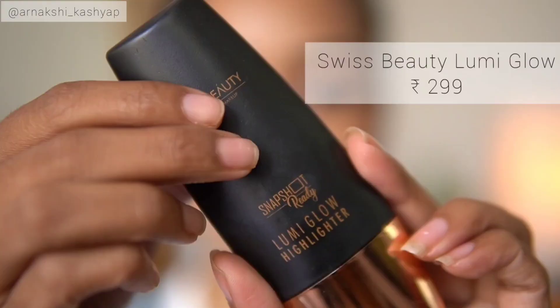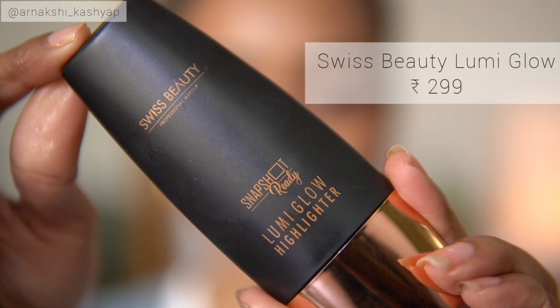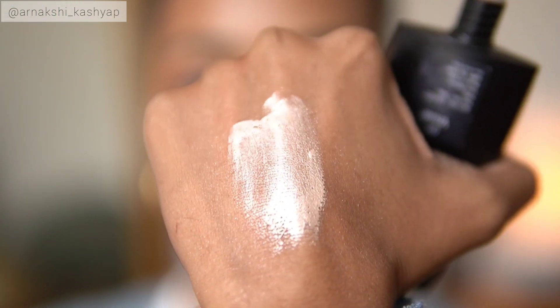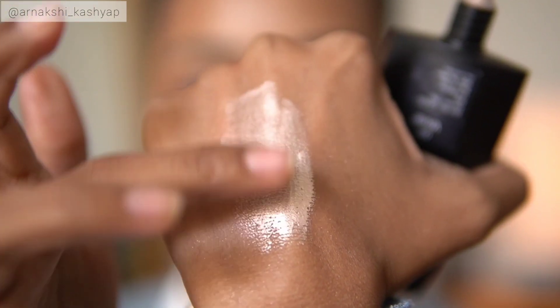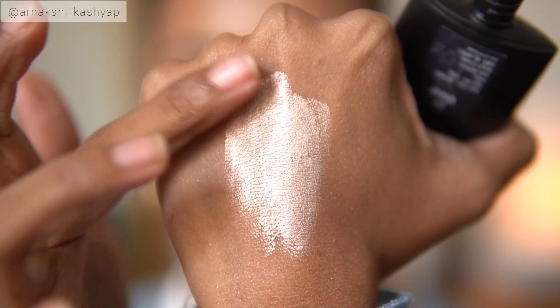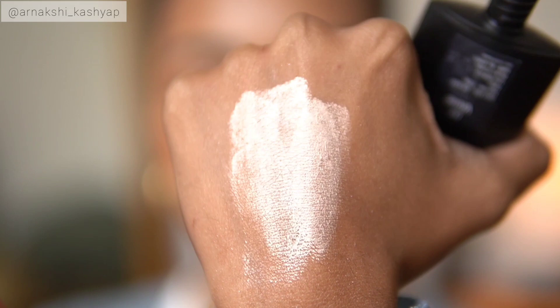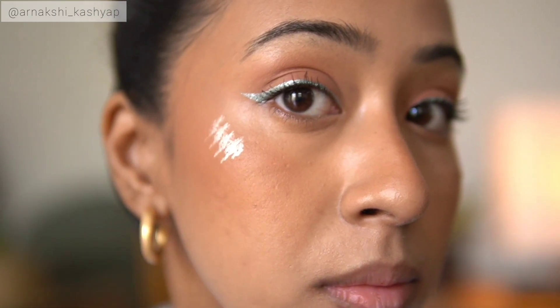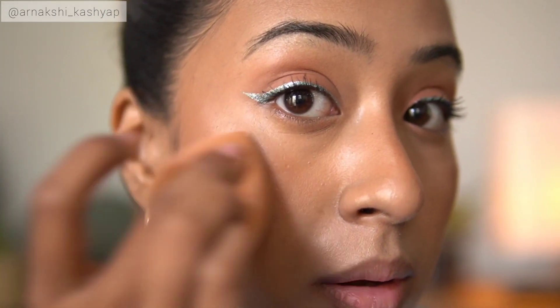The next product is also from Swiss Beauty — this is the Lumi Glow Highlighter. I got this because I thought it was a strobe cream based on how it was described on the website. Then I realized it's a highlighter, not a strobe cream. I have okay thoughts about it — it's not the best liquid highlighter. The consistency is a little bit thick, although it's not shimmery at all. I think I'm going to like it more in summers than in winters.